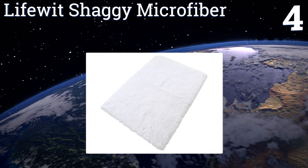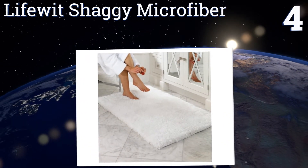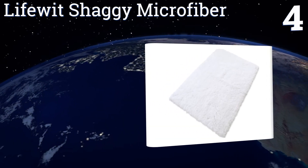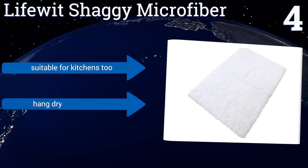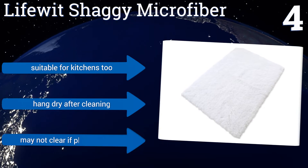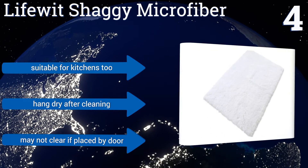At number four, there's something relaxing about standing barefoot on a plush rug, and the Life Rich Shaggy Microfiber proves that point. It's simple in design yet effective at soaking up water without moving around on the floor, making it a wise choice for those with children. It's also good for kitchens, and you need to hang dry it after cleaning, however it may not clear if placed by a door.